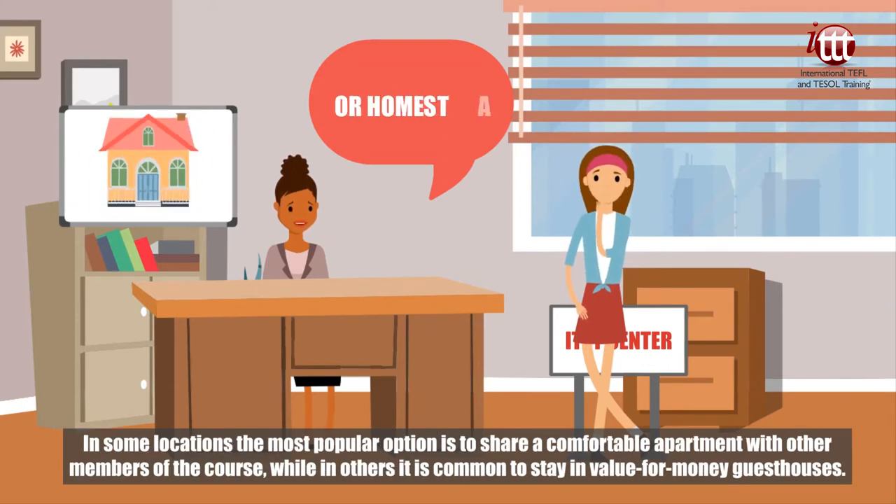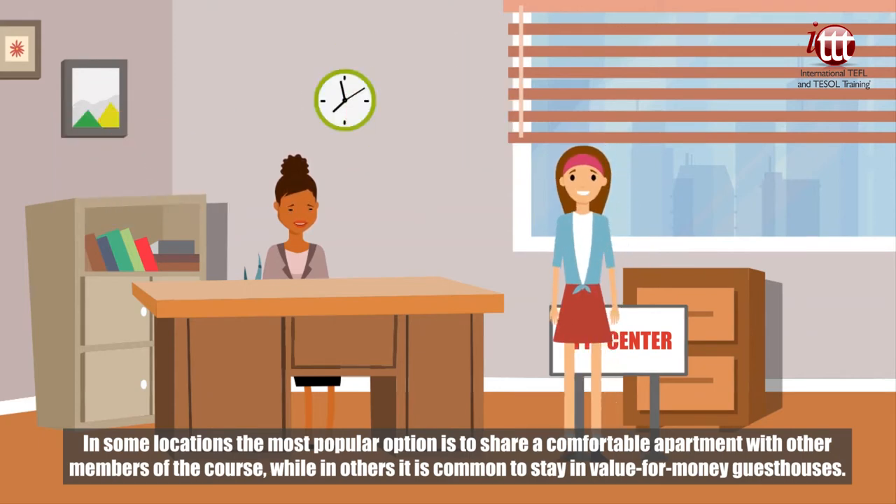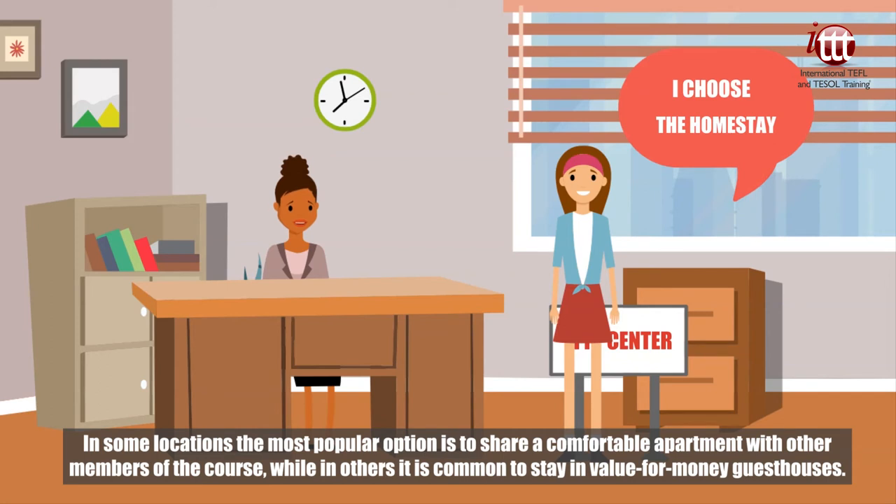In some locations, the most popular option is to share a comfortable apartment with other members of the course, while in others it is common to stay in value-for-money guesthouses.